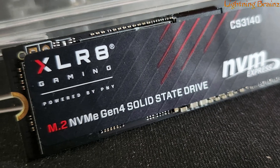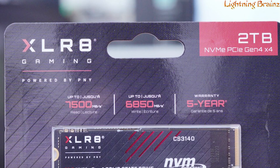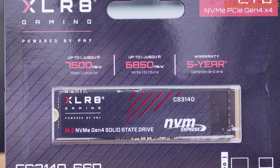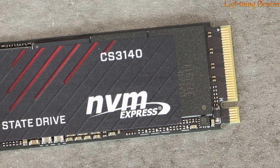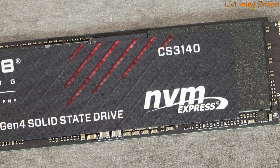PNY ensures peace of mind with a 5-year limited warranty, providing extended protection. This M.2 NVMe SSD is a powerhouse, offering faster boot-ups, swift application launches, and optimal performance for demanding applications and high-end games. With a 4TB capacity,